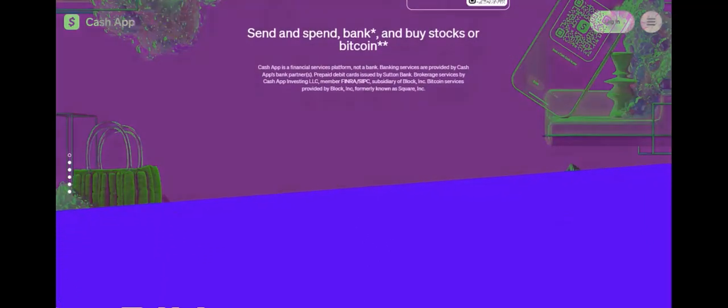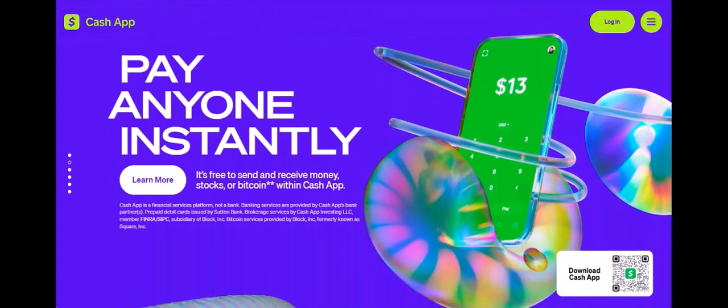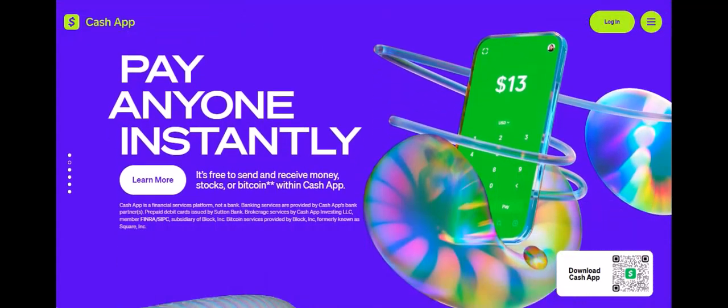Every penny counts. Feeling adventurous? Cash App lets you dabble in the stock market with as little as $1. You can buy fractional shares of big companies, making investing more accessible than ever. Cash App even lets you buy, sell, and transfer Bitcoin, the OG cryptocurrency. Just remember, crypto can be volatile, so do your research before diving in.